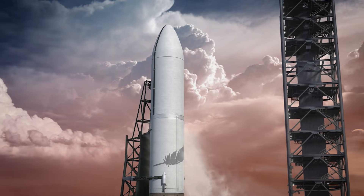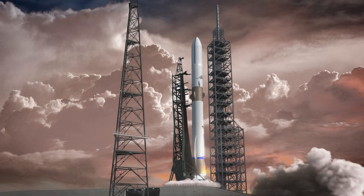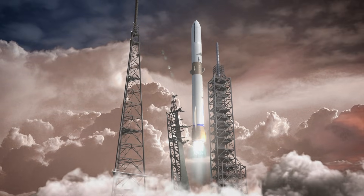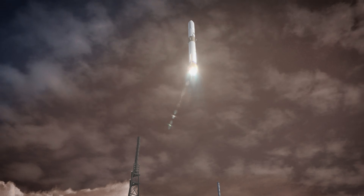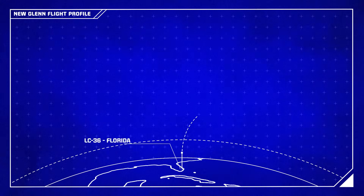New Glenn lifts off from Launch Complex 36 on Cape Canaveral. Seven BE-4 engines will ignite and propel the rocket upward with over 3.8 million pounds of thrust, or roughly 17,000 kilonewtons. The vehicle will quickly reach supersonic speeds as it climbs through the atmosphere.